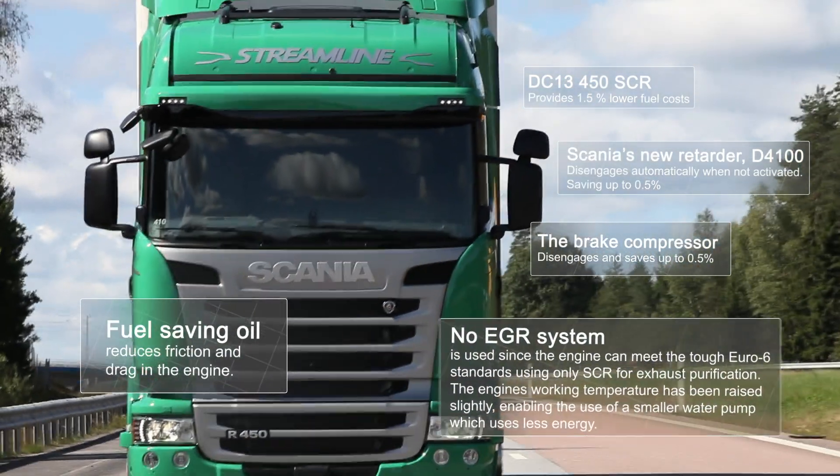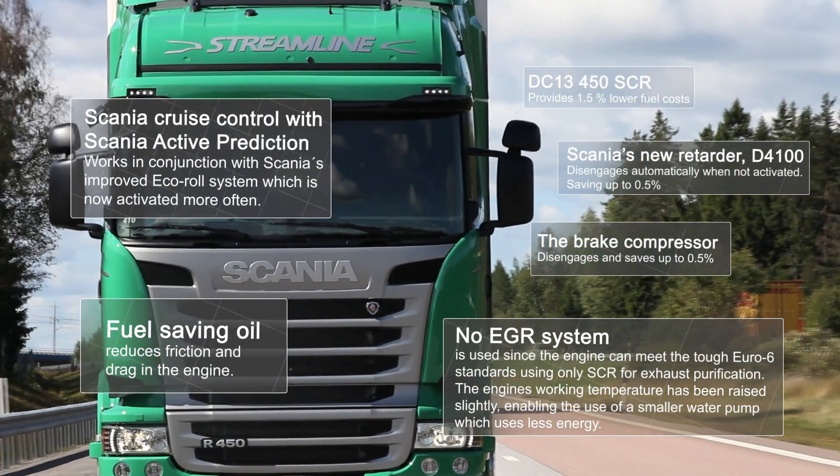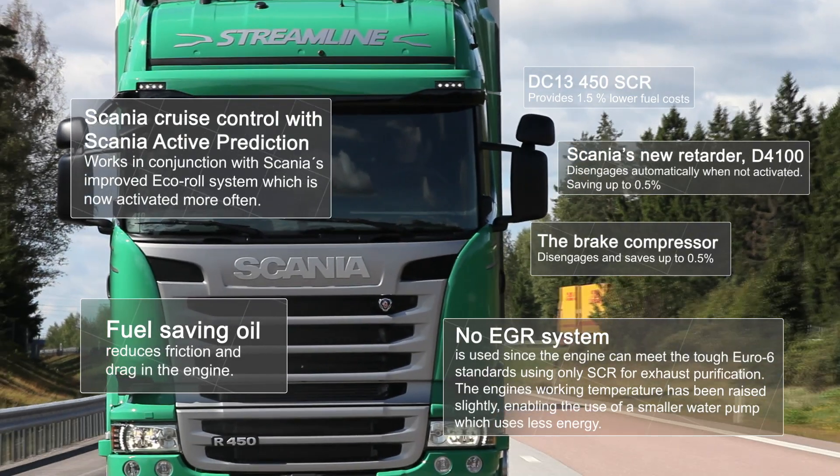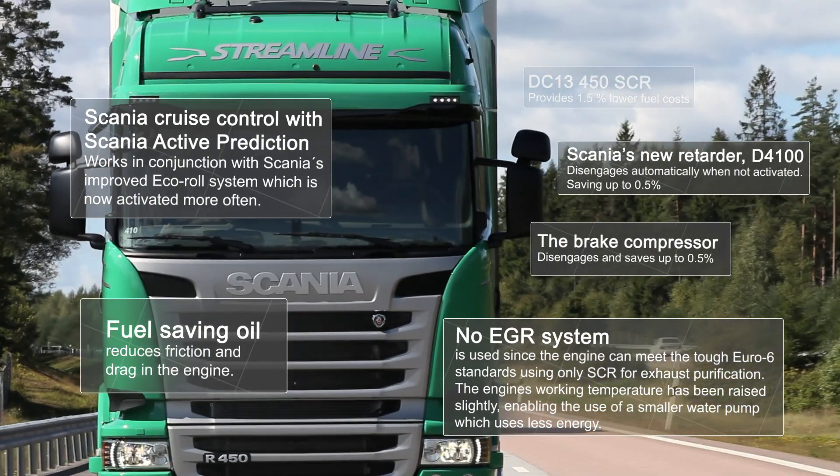Fuel saving oil reduces friction and drag in the engine. Scania Cruise Control with Active Prediction works in conjunction with Scania's improved Eco Roll system, which is now activated more often.